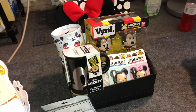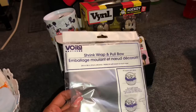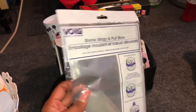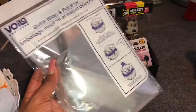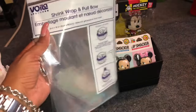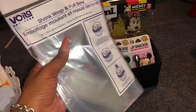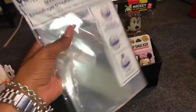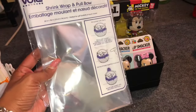I haven't shown how I shrink wrap in a while, so I'm going to go over it quickly. I like to use the shrink wrap pooling bowl by Voila — you can find these at Dollar Tree. You put the item in the bag and use a blow dryer or heat gun to seal it. I use a heat gun, which is super fast, but a blow dryer works too — it just takes a little longer.